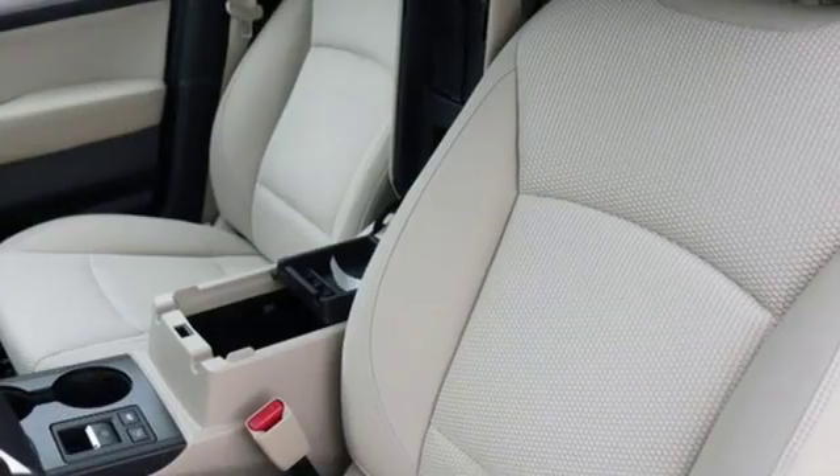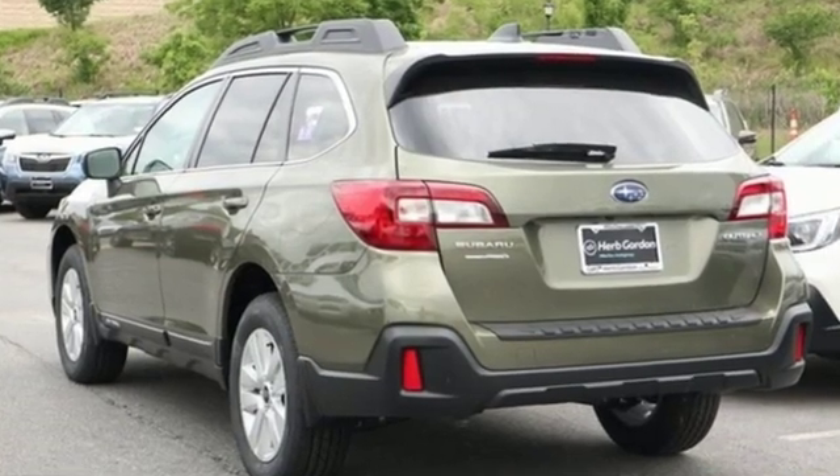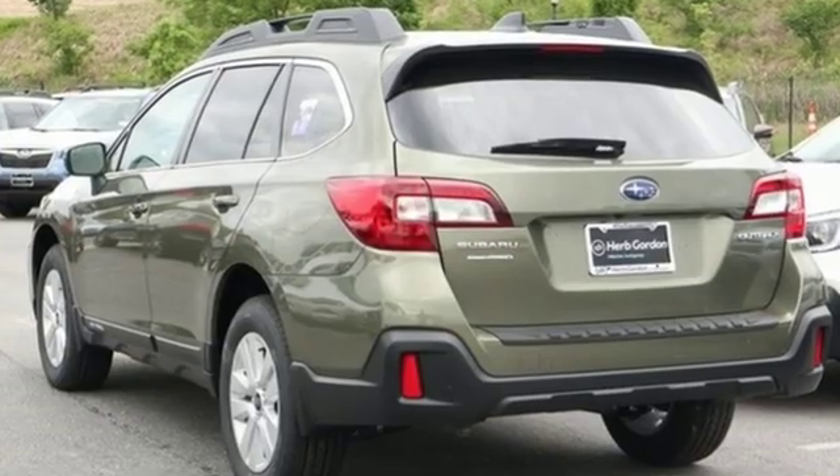Live the life you love and love your Subaru. Someone is going to drive this fantastic vehicle off the lot. It should be you. Test drive it today.